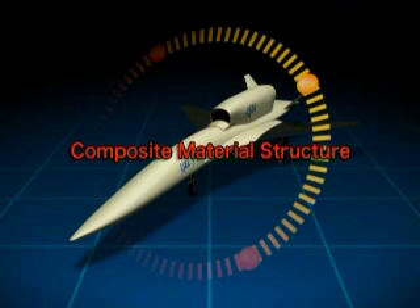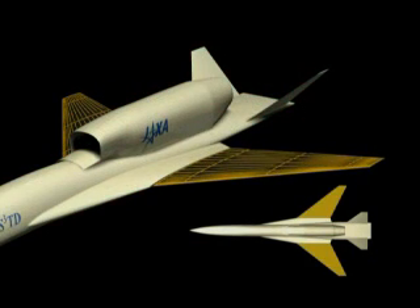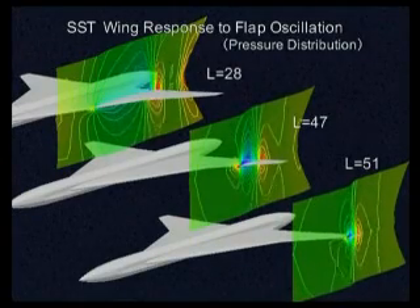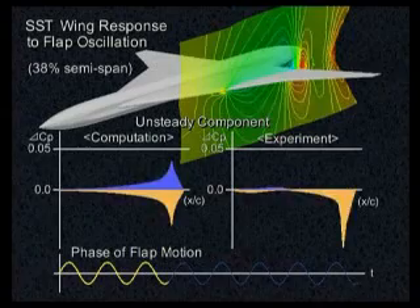The fourth area is the aircraft's composite material structure. This strong and light material is used for the wings. Usually, an aircraft's aerodynamics and structure are designed separately, but JAXA integrates them through multidisciplinary design optimization.